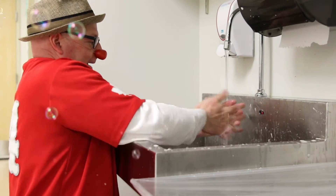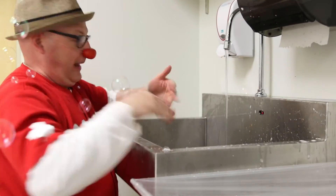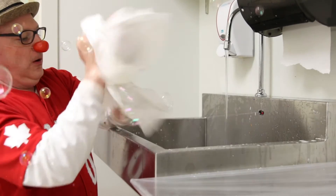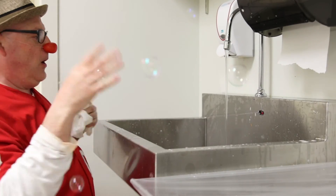Rinse, rinsing with water — it's cold! Rinse. Dry off — the germs are gone, we are all done. Goodbye!